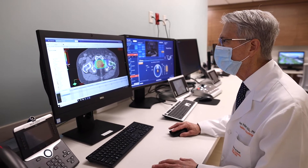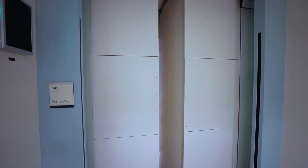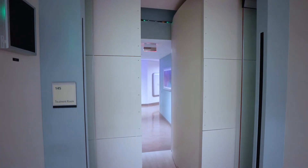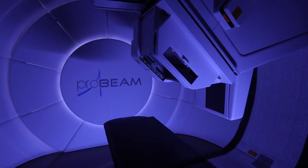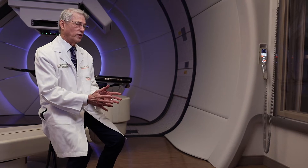The potential benefits of proton therapy are that we spare to a greater degree the surrounding normal tissues and organs. The doses to the normal tissue are limited because of this ability of the proton beam to go a certain distance and stop and deposit energy.